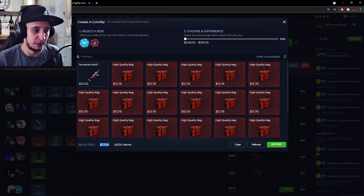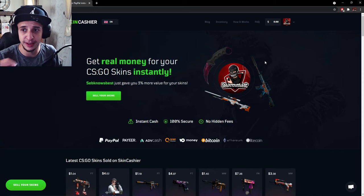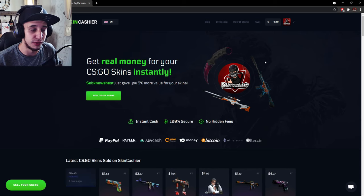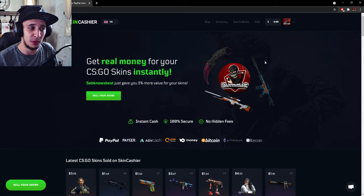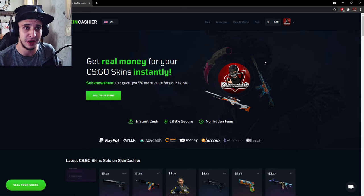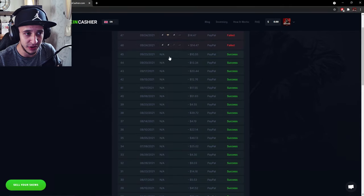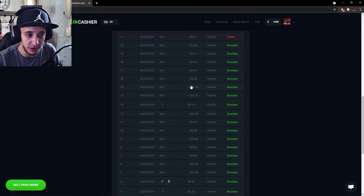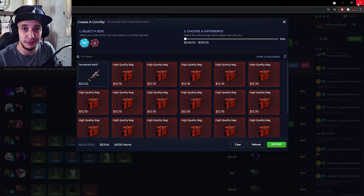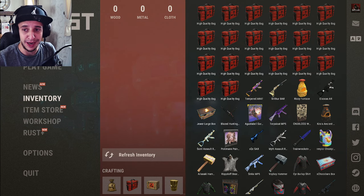Before we start, I want to say a big thank you to my partners over at Skin Cashier. I've been with them nearly nine months — they instantly sell your Rust skins to PayPal, crypto, everything like that, and they give you great stuff. Please check the link out if you want to sell your skins straight to PayPal for real money. It's an instant sell site, they're trusted, and I use them myself. Thank you once again Skin Cashier for supporting me and my channel in making content like this high quality bag opening.